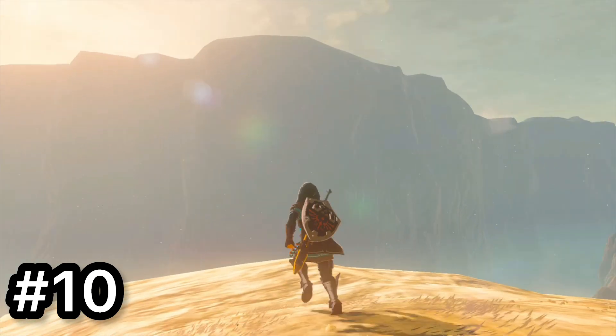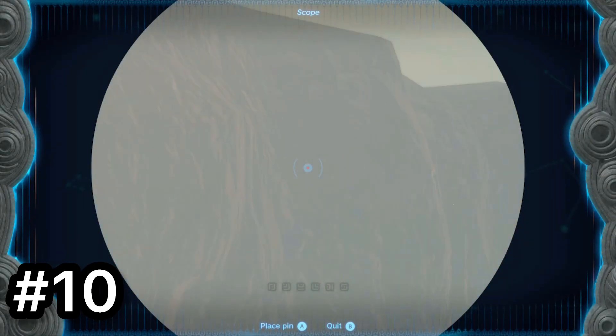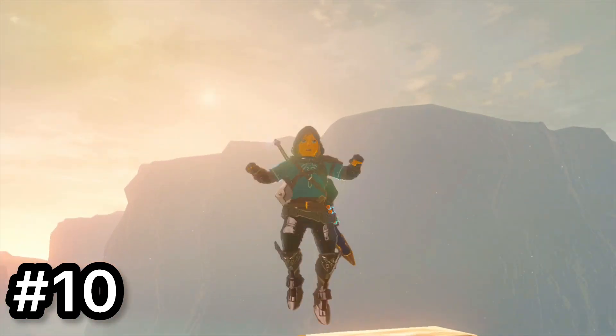Finally, there's one place no one has ever gone before, and that is past these walls. It's literally impossible unless you use glitches, but that doesn't really count.